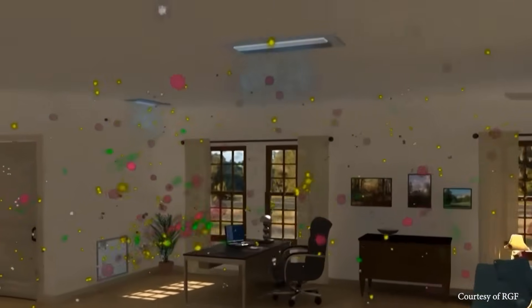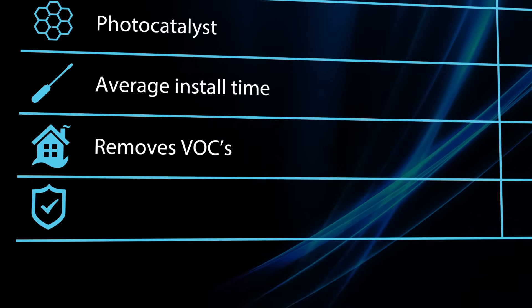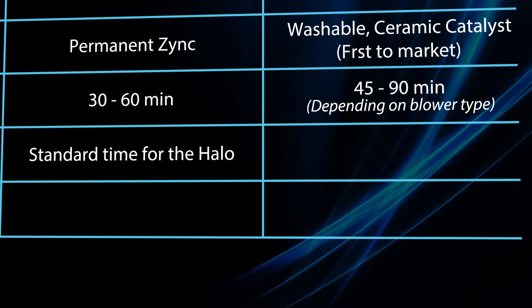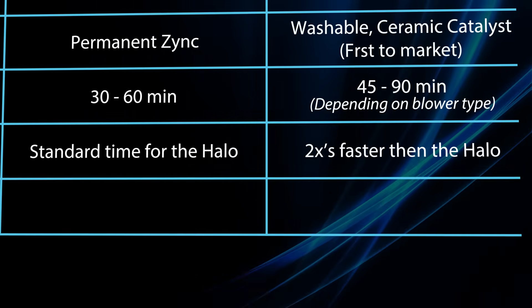When it comes to dealing with VOCs, the Remy Halo was revolutionary. With the LED, they have done it again. It is two times faster at removing VOCs than the original Halo.